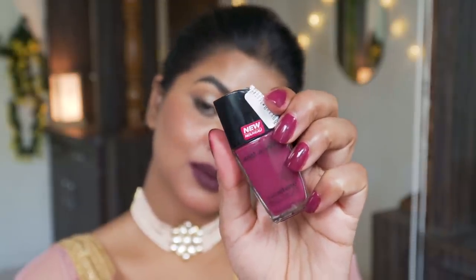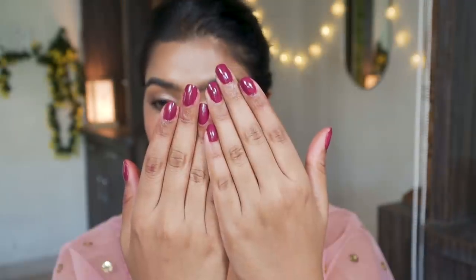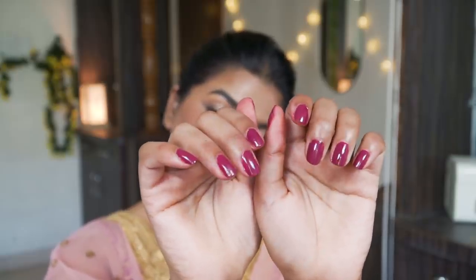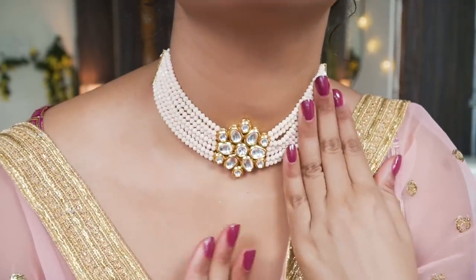Each coat takes a few seconds to dry, and after that you can apply the second coat. You can rock this color with anything pink, magenta, or purple that you're wearing for a wedding function or festive season in general. If you have a pink lehenga or saree, this nail color will look absolutely amazing with it.